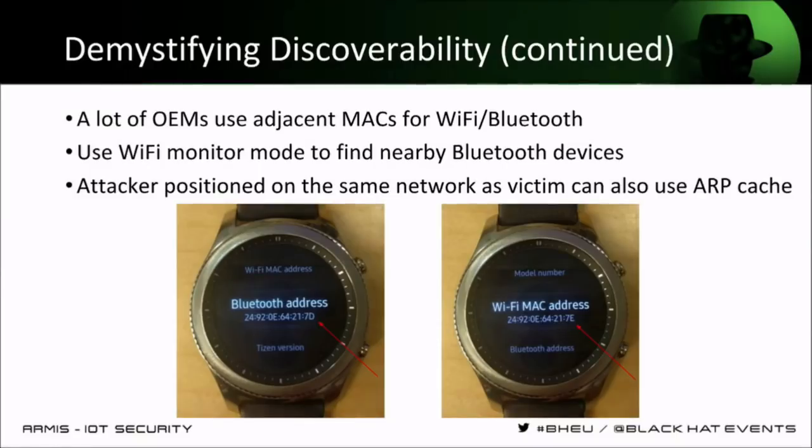It's also pretty common for OEM manufacturers to set the same or adjacent MAC addresses to the Wi-Fi and Bluetooth chipset. So lots of existing hardware on the market can sniff Wi-Fi in monitor mode. If you just sniff Wi-Fi packets of a device that has Bluetooth enabled, and it's one of the majority of devices where the Bluetooth address is adjacent, then you also know the Bluetooth address. Even further — if the attacker is both physically in proximity and on the same network, they can know the Wi-Fi MAC address and the Bluetooth address just from looking at the ARP cache.